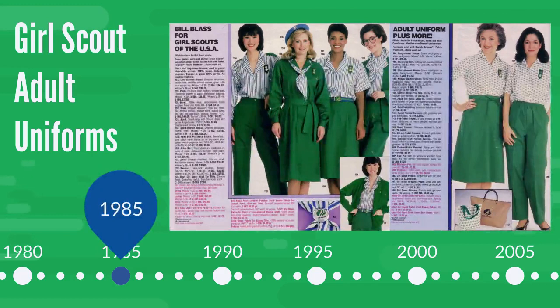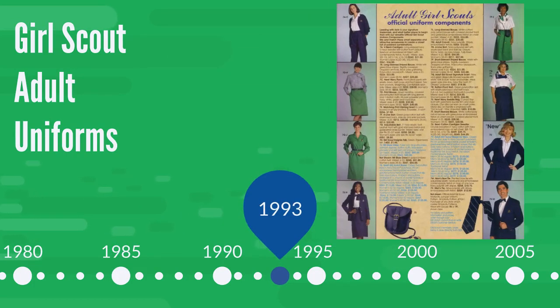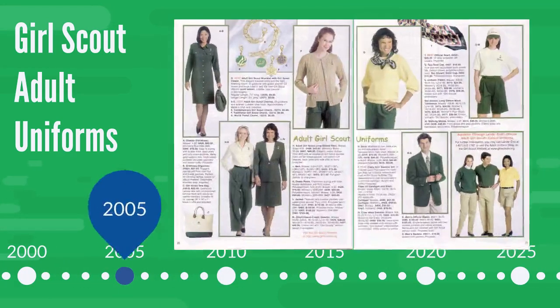In the 1980s, we now see a blouse become the preferred top for the dress uniform. By the early 90s, adults have many options. Men's options were available previously, but the catalogs begin to include men more consistently in the adult uniform pages now. We can continue to see a variety of options throughout the 2000s.